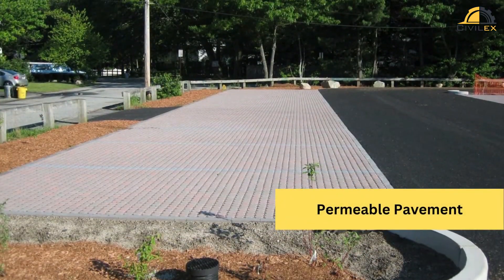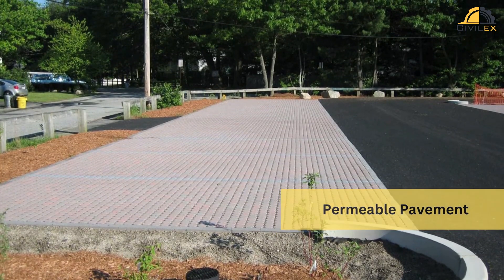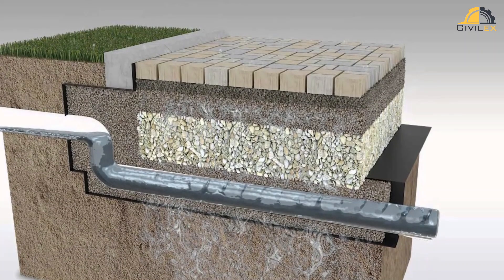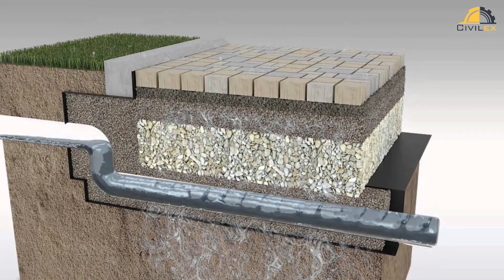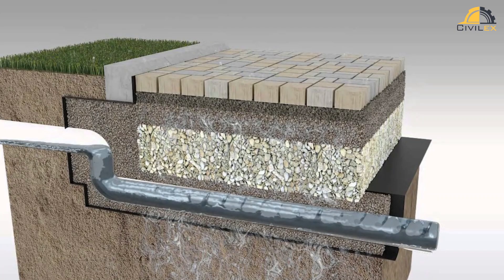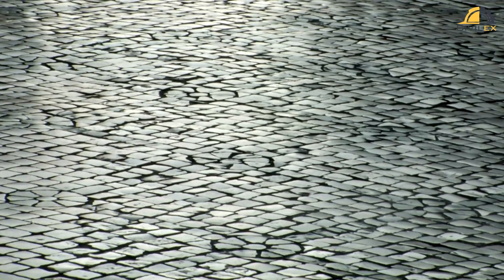One sustainable pavement solution gaining popularity is permeable pavement. This innovative material allows rainwater to infiltrate through the pavement surface, reducing stormwater runoff and promoting groundwater recharge. Permeable pavements can help mitigate flooding, improve water quality, and reduce the strain on traditional drainage systems.